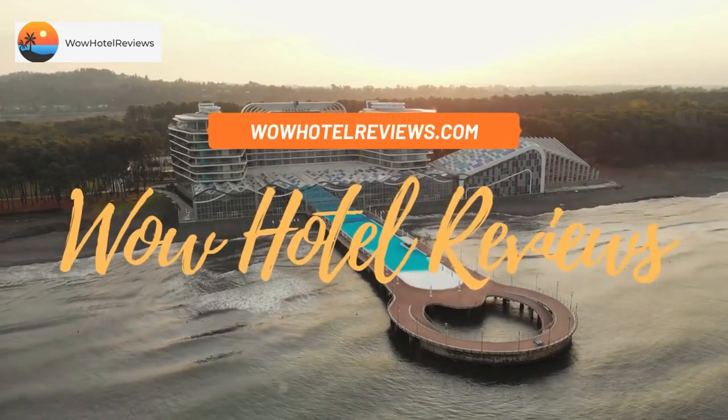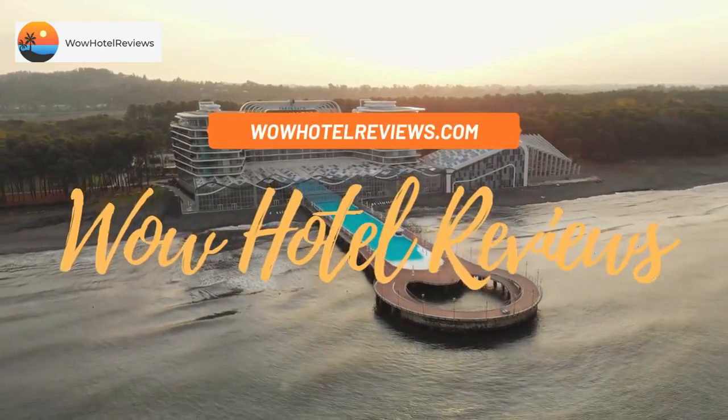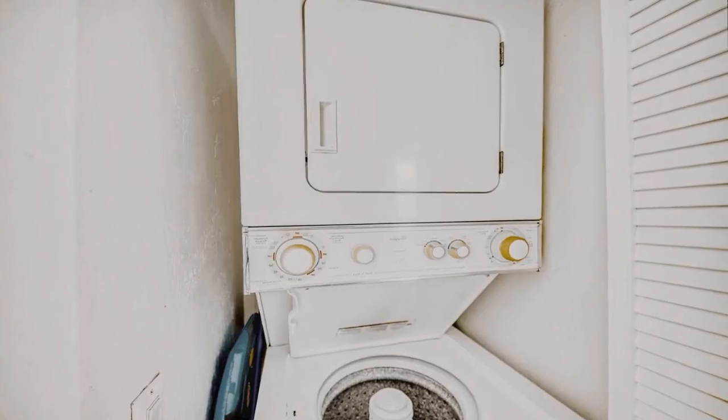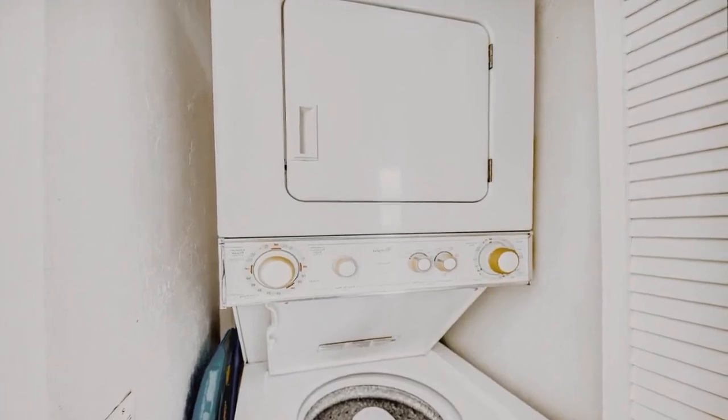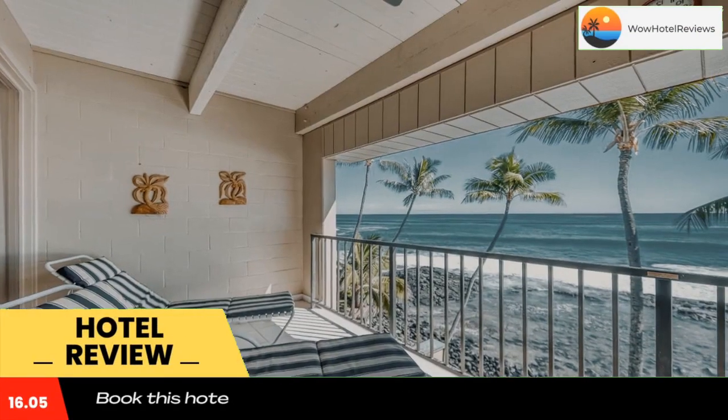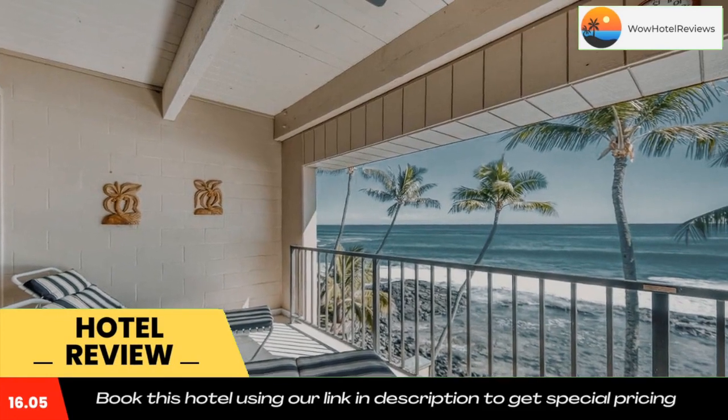Hello guys, welcome to Wow Hotel Reviews. Today I am reviewing Kona Bali Kai number 418, a non-star hotel. Please use our Booking.com link in the description to book the hotel and get good pricing.